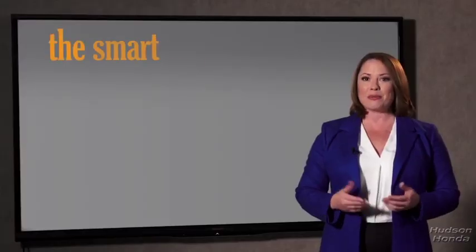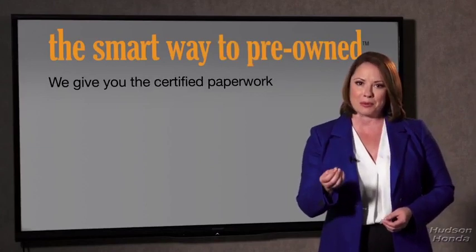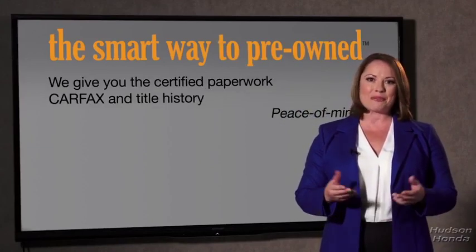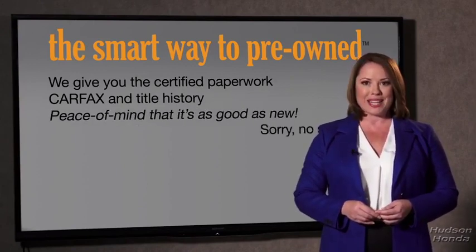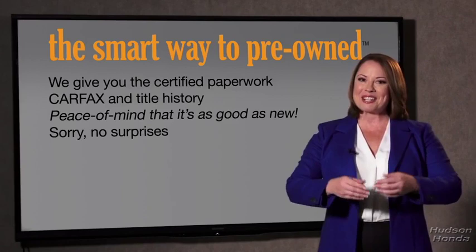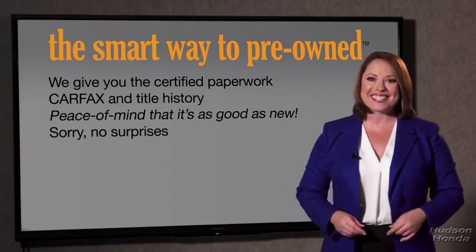Why should you worry if the odometer's been rolled back, or you're the victim of a salvaged or rebuilt vehicle, or worse, a washed title? We give you the certified paperwork, along with the CarFax and the title history, providing you with the peace of mind that your certified pre-owned is as good as new. If you like surprises, tell your entourage to throw a surprise party after your purchase with us — we really don't want to skimp on any of those little things that need to be checked out. We want to make it as good as new, and that's why it's the smarter way to buy your pre-owned vehicle.